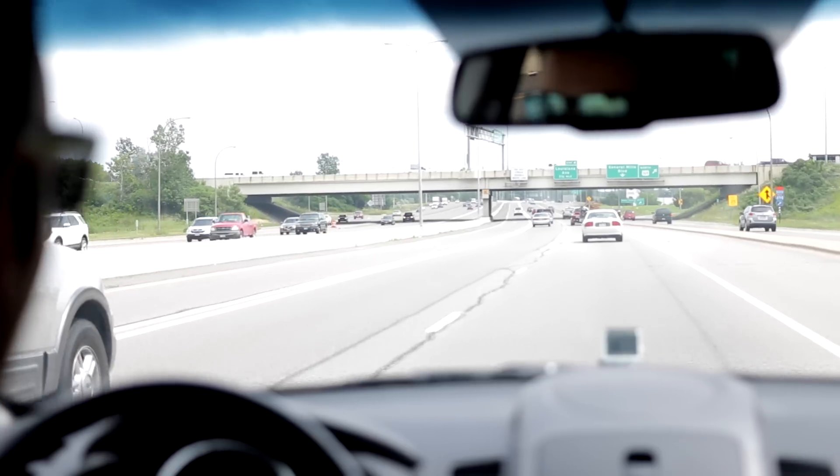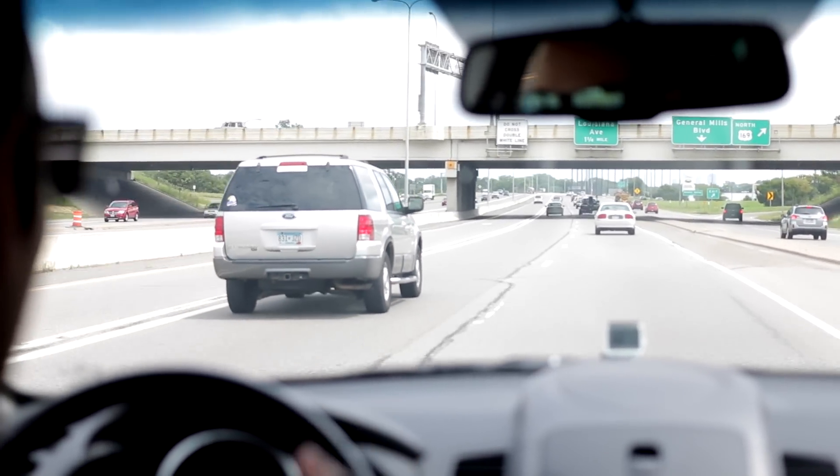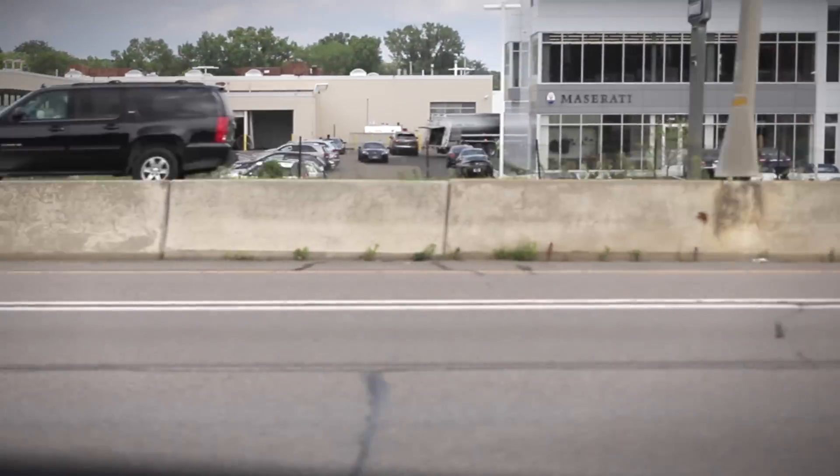From 394, we're heading east towards downtown Minneapolis and you'll see the Louisiana Avenue exit. That's the one you'll want to take — you can see the storefront just off to our left.